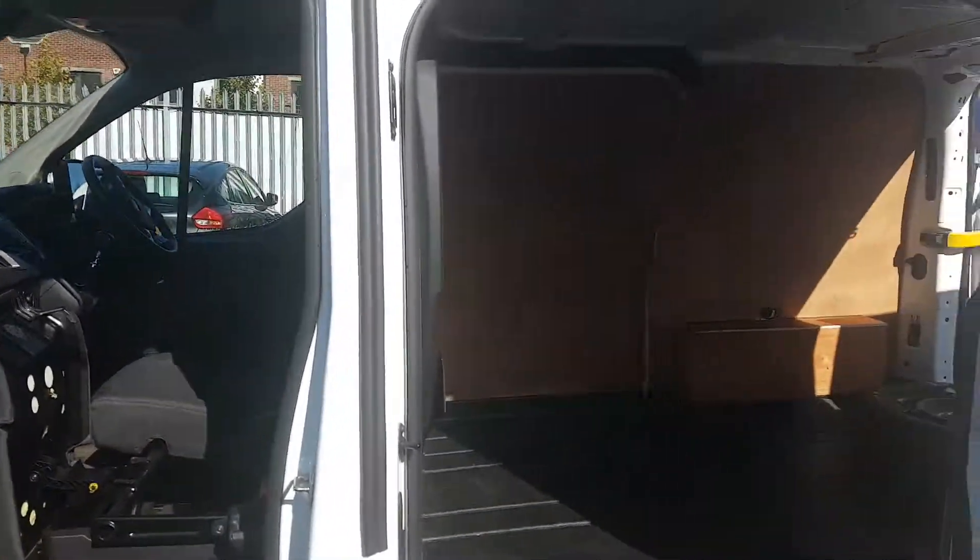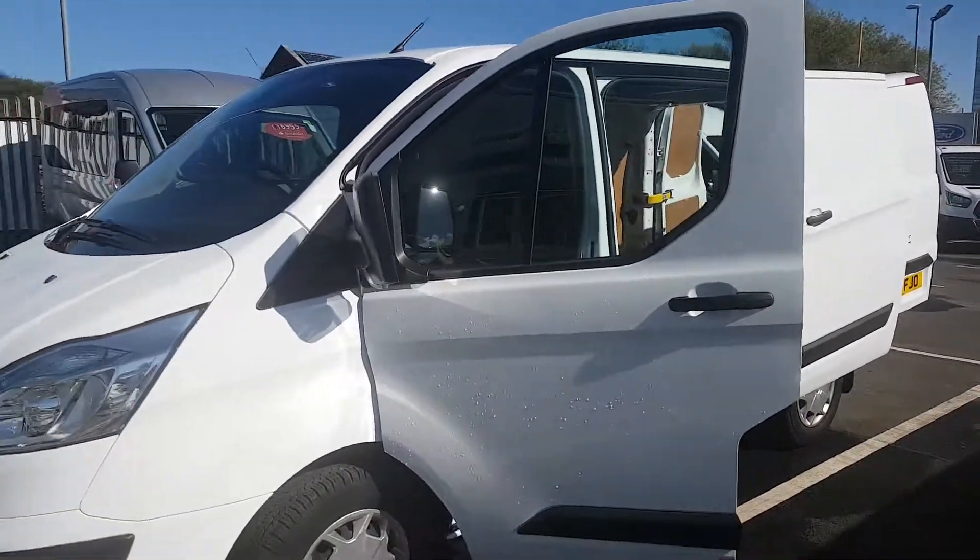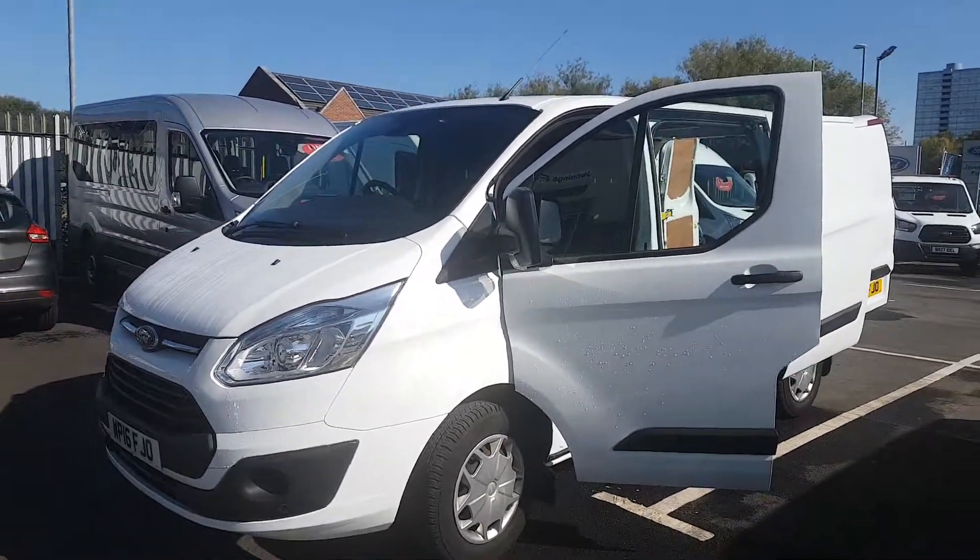The vehicle's available at our Gateshead branch in Dunstan. The number's 0191 460 7464.